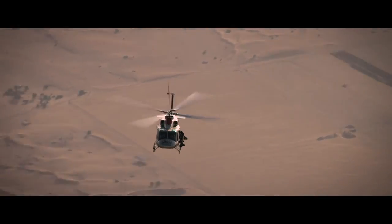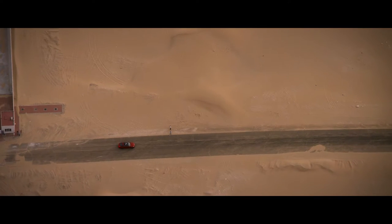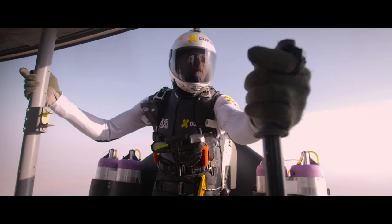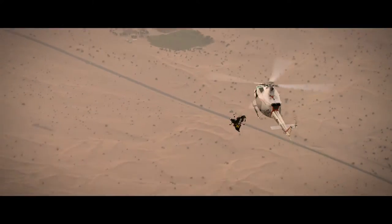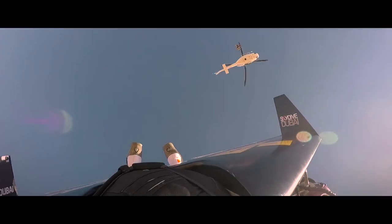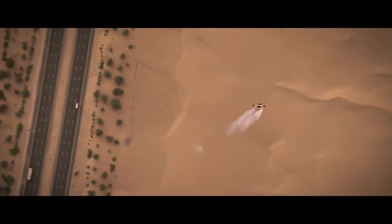Jet one stopping engine. Jet one is ready. Five, four, three, two, one — go.